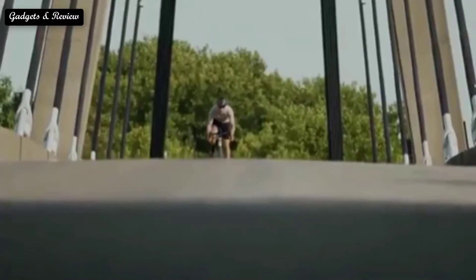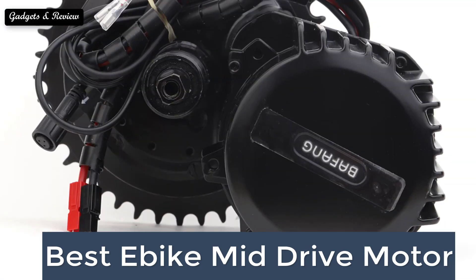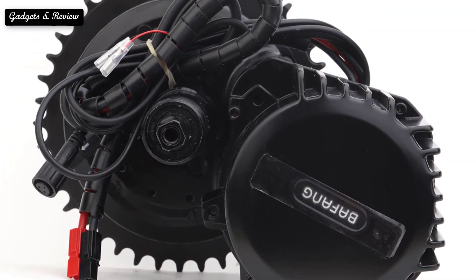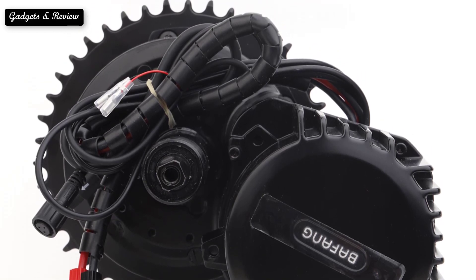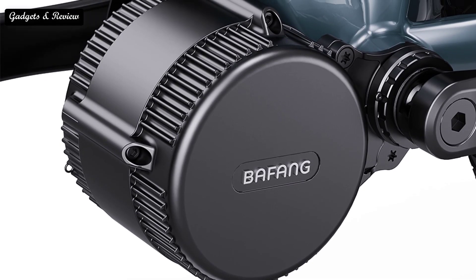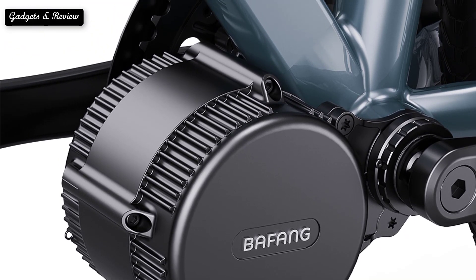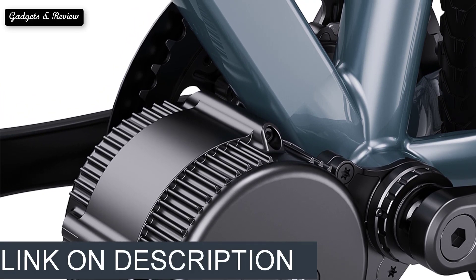In this video we are going to look at the top 5 best EBIC mid-drive motors available on the market. We made this list based on our own opinion, research, and customer reviews. We have considered the quality, features, and values. We focused on lower to mid-price options from brands you can purchase directly online, though we did include a couple of recommendations for more expensive e-bikes that our team of bike testers loved. If you want more information and updated pricing on the products mentioned, be sure to check the links in the description box below.